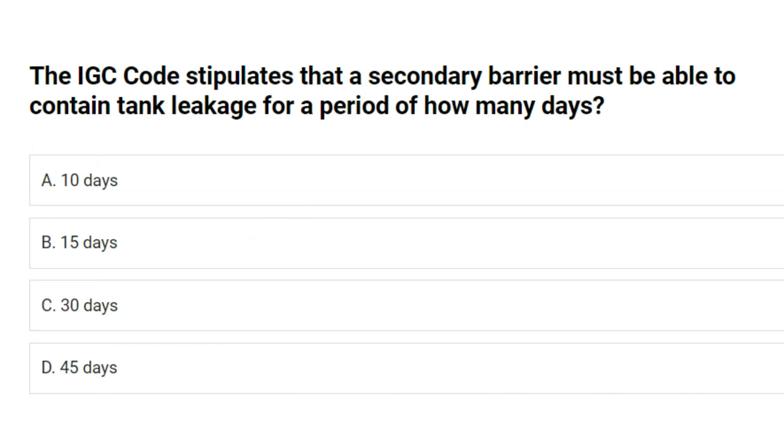The IGC code stipulates that a secondary barrier must be able to contain tank leakage for a period of how many days? A. 10 days. B. 15 days. C. 30 days. D. 45 days. Answer: B. 15 days.